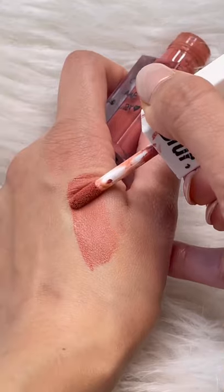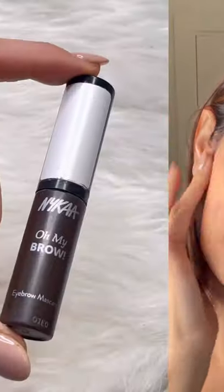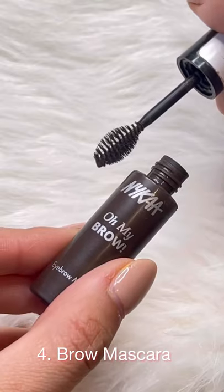Now that my skin is a bit evened out, I'm using a lip and cheek tint. This is actually a lipstick by Blur and it's a beautiful peachy pink color.